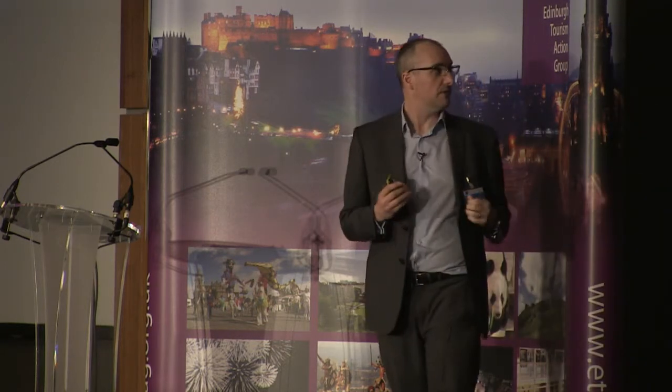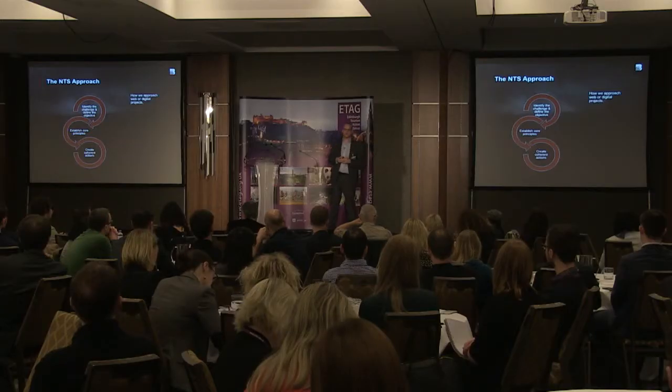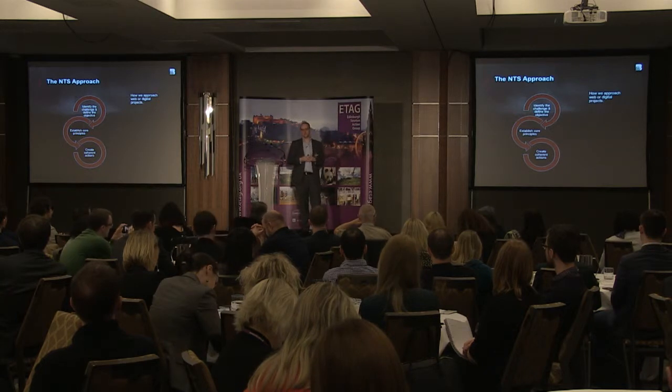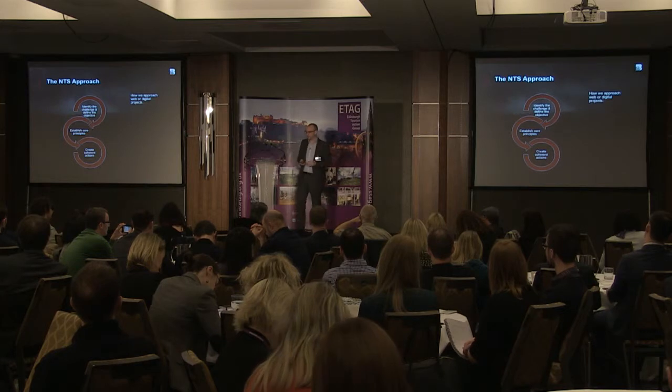You identify the challenge and define the objective of the project or the piece of work you're doing. Establish core principles. And then create coherent actions. The bit in the middle — the principles — is the bit that often throws people. But the principles can be the things that your organization are about, and they're really important to remember.